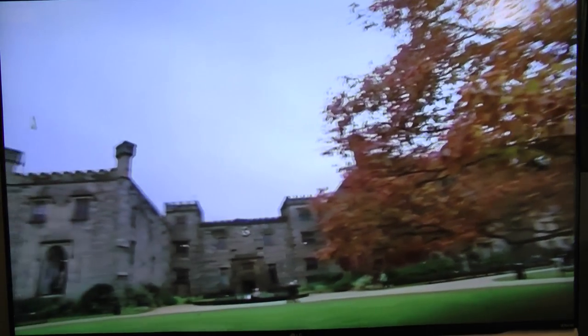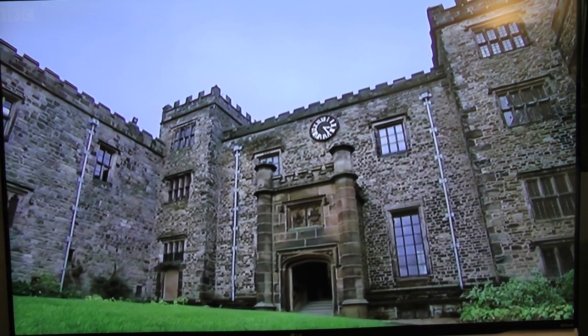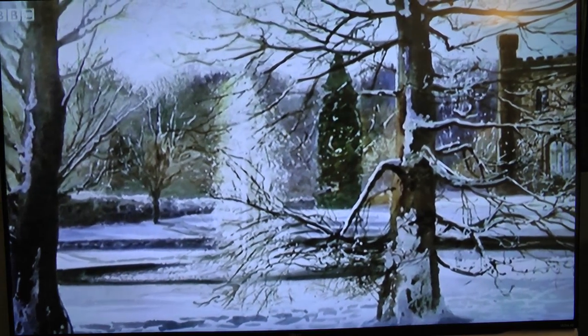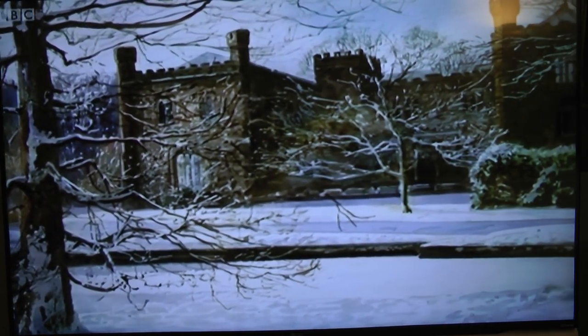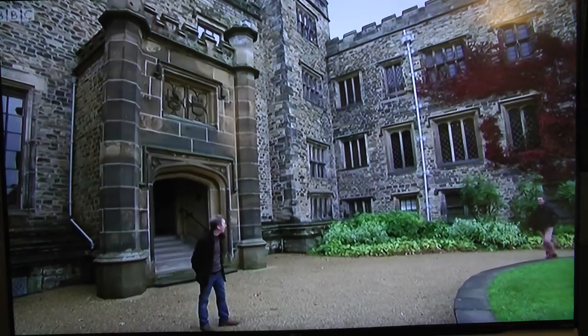This is Townley Hall near Burnley. For over 500 years it was home to the Townley family, but for the last century it's been owned by the local authorities who now use it as a museum and art gallery. I'm here to meet local artist Jeff Butterworth, whose talent with watercolours has made him one of the country's most prolific painters.